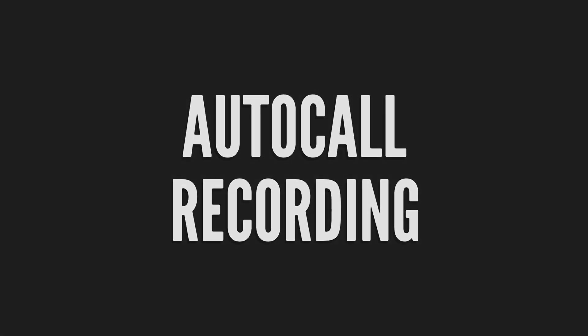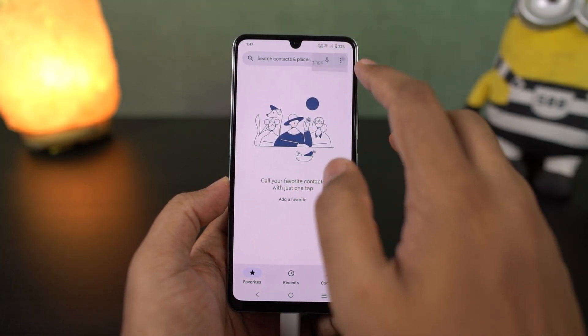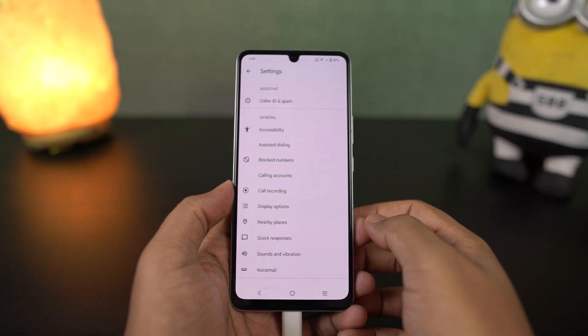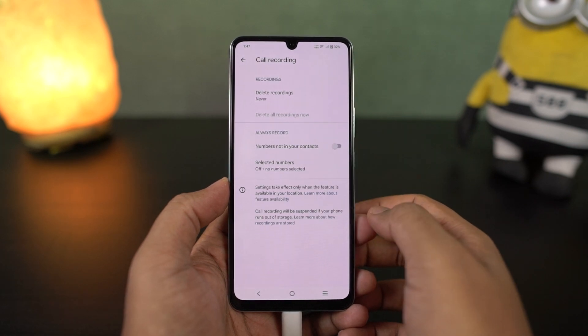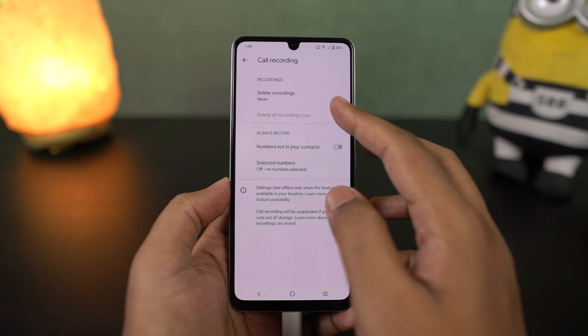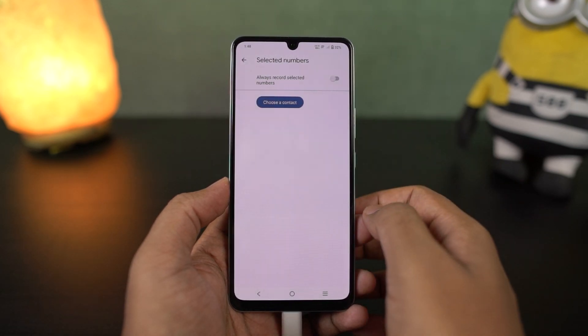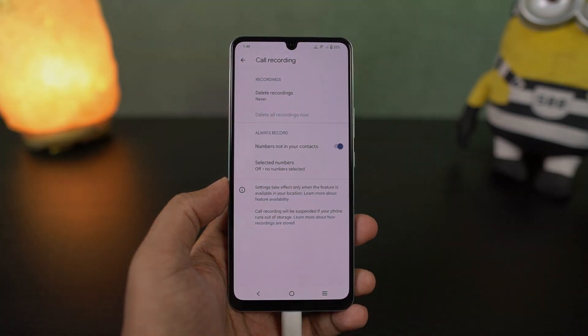We can also automatically record calls on this phone. To do that, open the phone dialer, go to phone settings, and you have the phone recording option. From here you can choose to record all calls automatically. This feature is available in India but might not be available in other places, so if you can't find this option, use a third-party application.